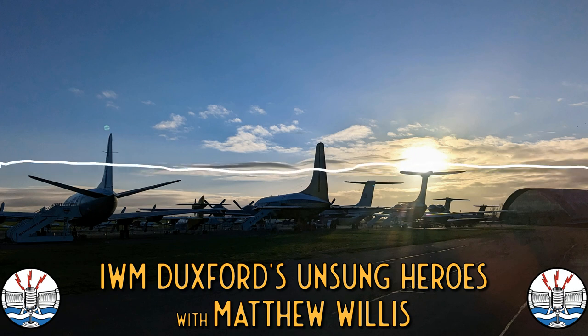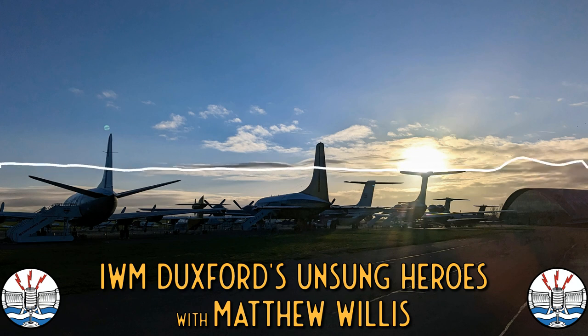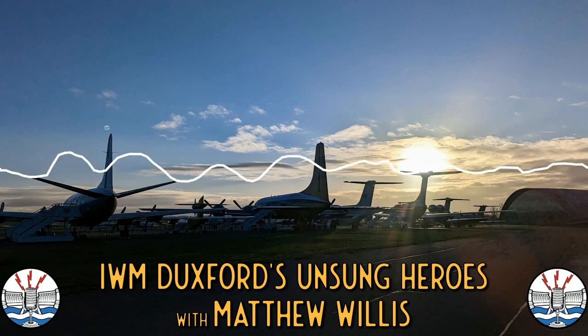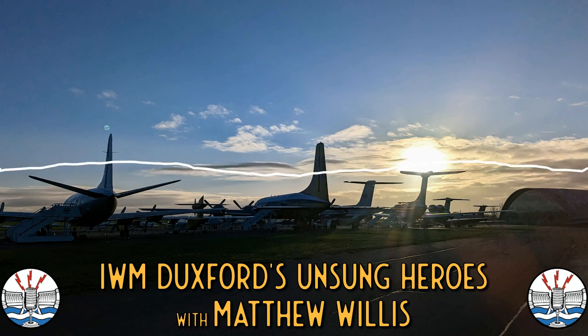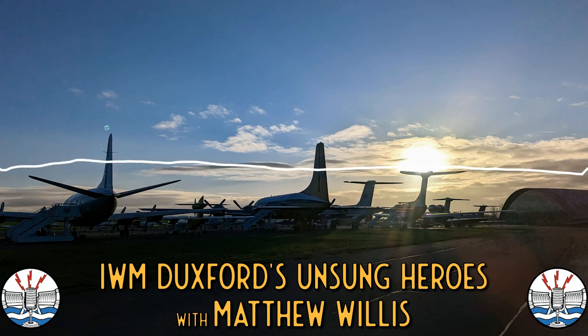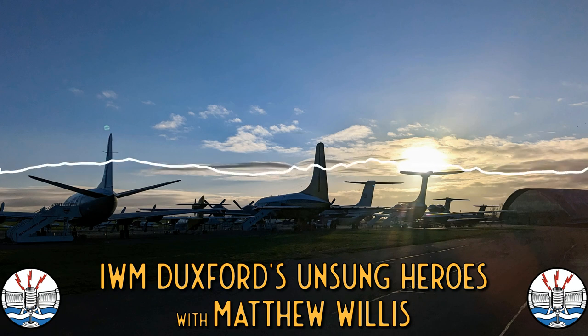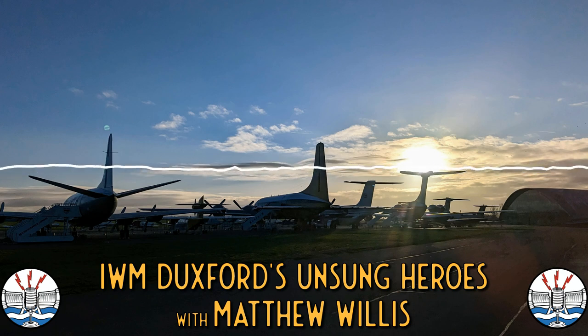This was actually the first aeroplane at IWM Duxford that I ever laid eyes on, back at the age of nine when I first came here in 1985. I remember them being called something like 'two million rivets flying in close formation.' I remember seeing it fly on its farewell tour in the early nineties — it's a noisy beast. The Griffins with the contra-rotating propellers made a fantastic noise. It's much more of a direct line to Lancaster than the Lincoln is in some respects.